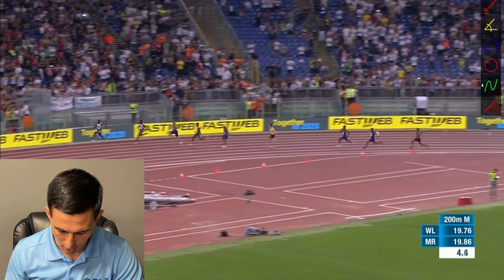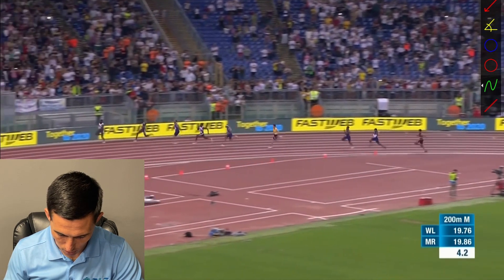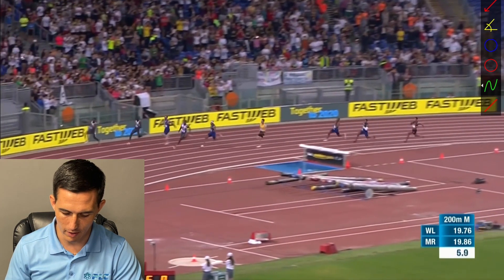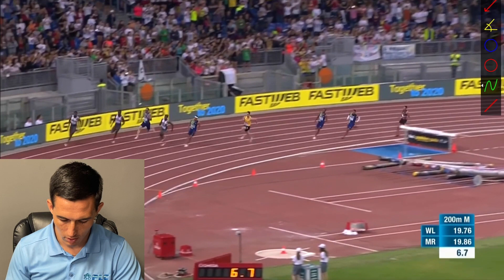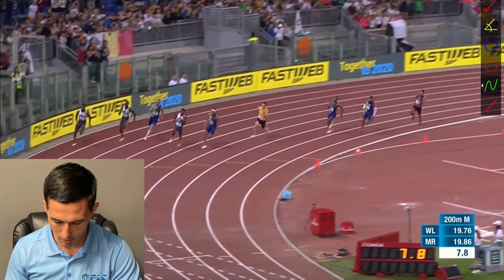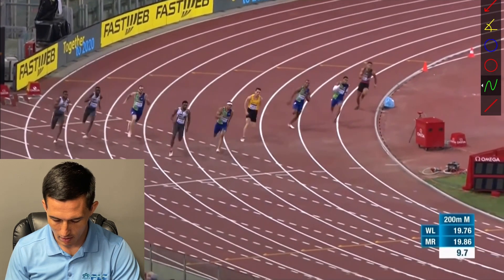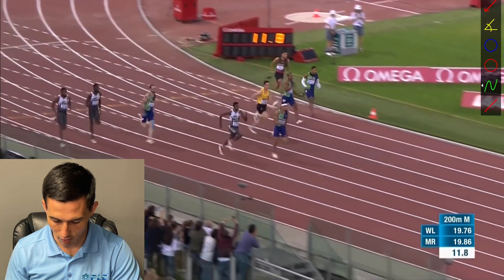You can see his head kind of out in front of him, really driving here, and he does a great job of gaining ground through that drive phase. Noah Lyles is a little bit more upright through here where Michael Norman is still driving through, and he catches up a little bit because of that. Then what happens is Noah Lyles starts to get almost too much acceleration going, and when he gets to the turn, he has a little bit of difficulty — he starts to slow down, which gives Michael Norman the ability to take that inside because of his overall speed.